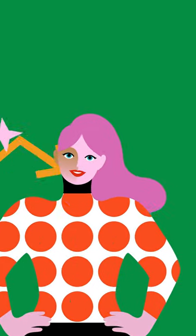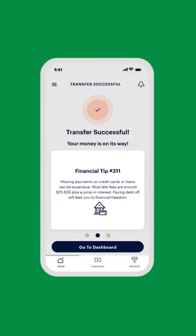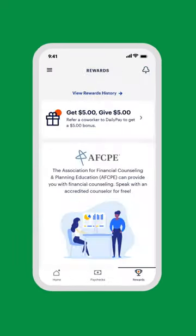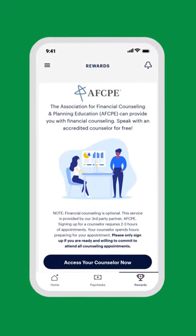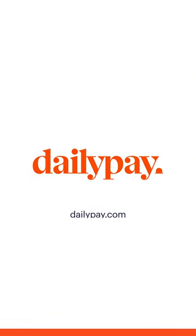But maybe you want to do a little more than just save. Want some tips to help boost your credit score? Check out the in-app financial tips that appear after you make a transfer. If you're only using the DailyPay app to get your earned pay when you want it, you might be missing out. Check out some of our other features the next time you log in. And remember, you can get your earned pay any day with DailyPay.